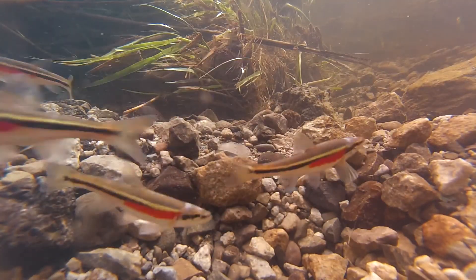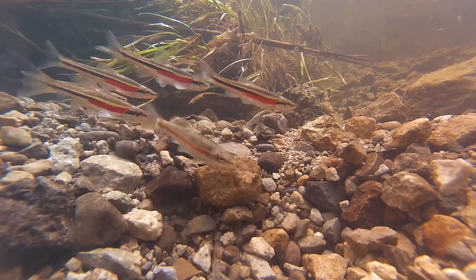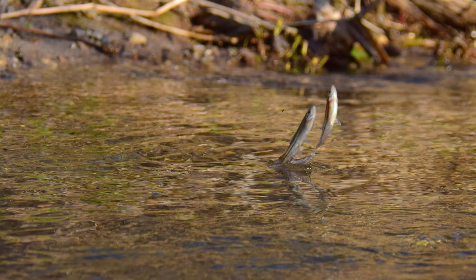Small, lively, and brightly coloured, Redside Dace prefer cool, clean streams with deep pools and shallow gravel areas. This little minnow will even jump from the water to catch insects!